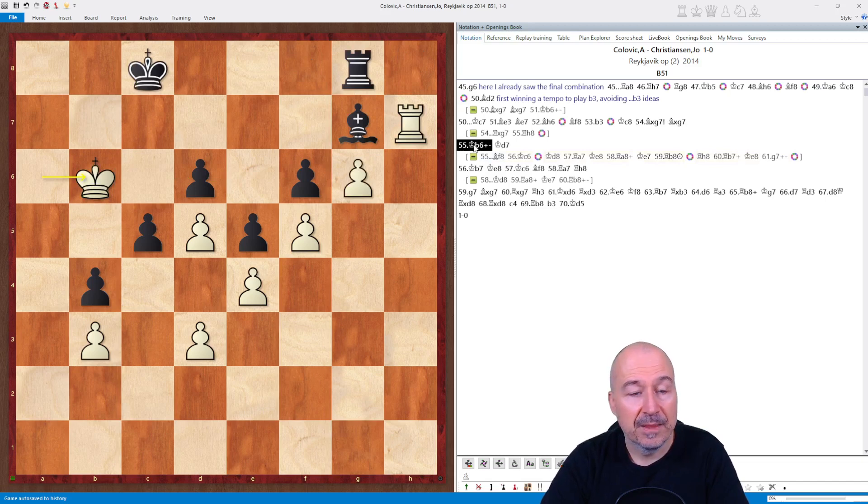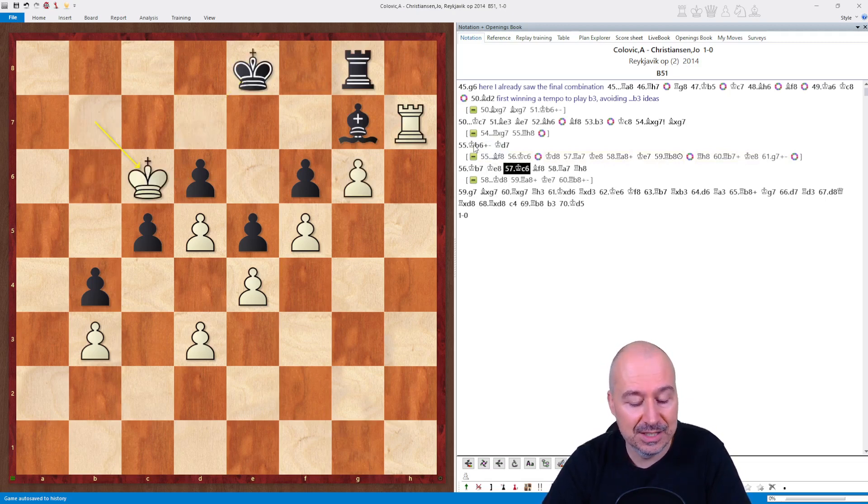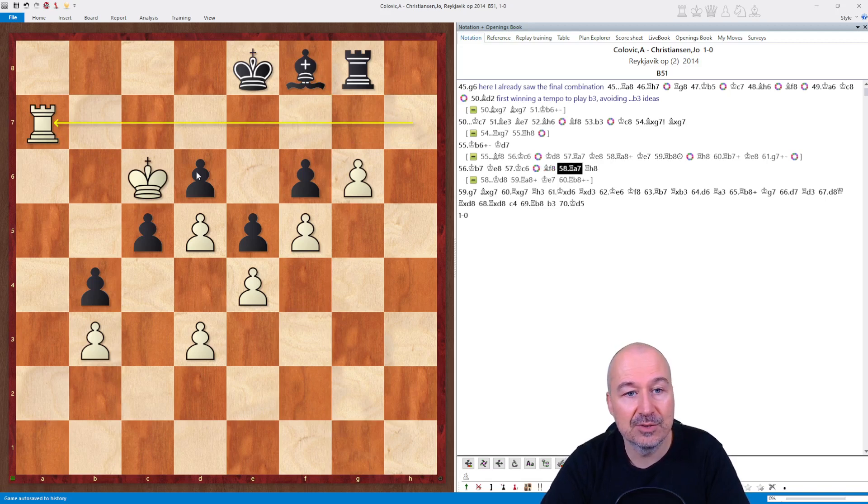Therefore, after Kb6, Black played Kd7. Kb7 — in a way we have a pawn endgame where White is winning thanks to the opposition. Ke8, Kc6 going after the pawn, Bf8, and now we already know how it goes. Rook a7 swings to the other side with the same idea of check and introducing the zugzwang. A very pretty combination and conversion of an advantage.